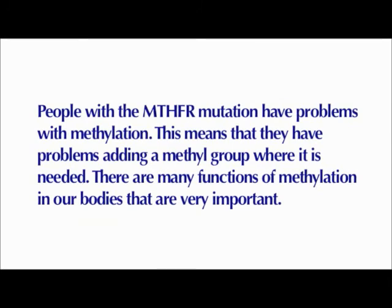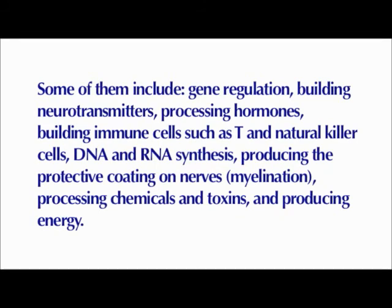People with the MTHFR mutation have problems with methylation, meaning they have problems adding a methyl group where it is needed. There are many important functions of methylation in our bodies, including gene regulation, building neurotransmitters, processing hormones, building immune cells such as T and natural killer cells, DNA and RNA synthesis, producing the protective coating on nerves called myelination, processing chemicals and toxins, and producing energy.